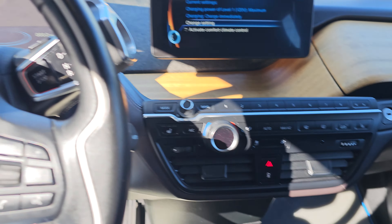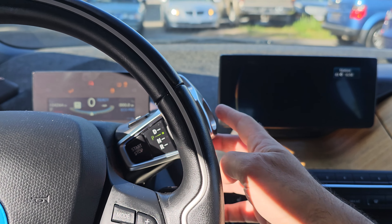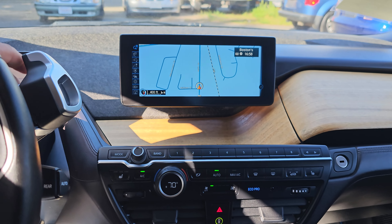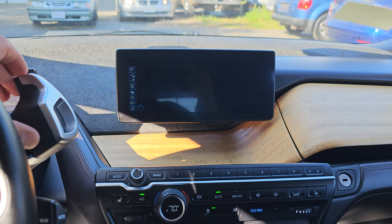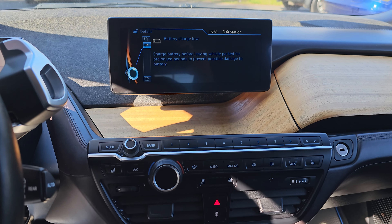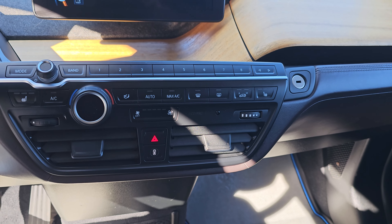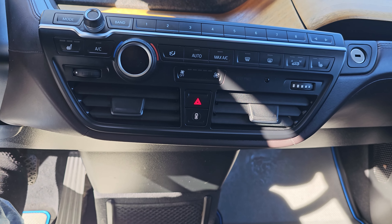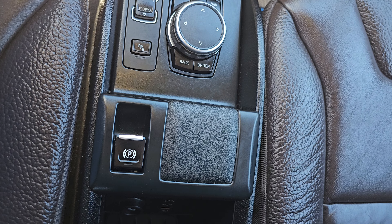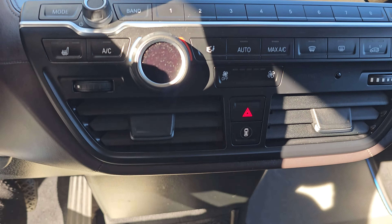It has a full leather interior. Start the car right there — got backup camera and navigation, parking sensors, Bluetooth, and all that stuff, as well as heated seats.